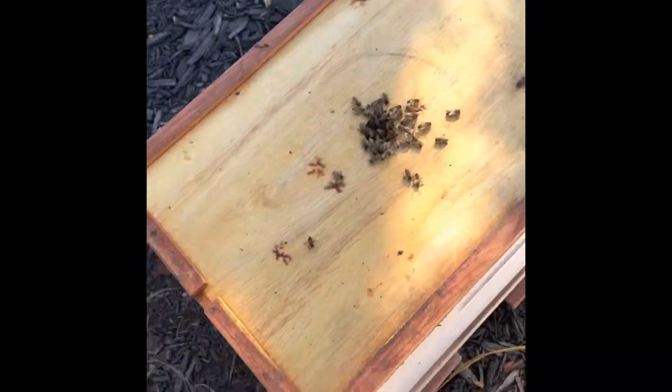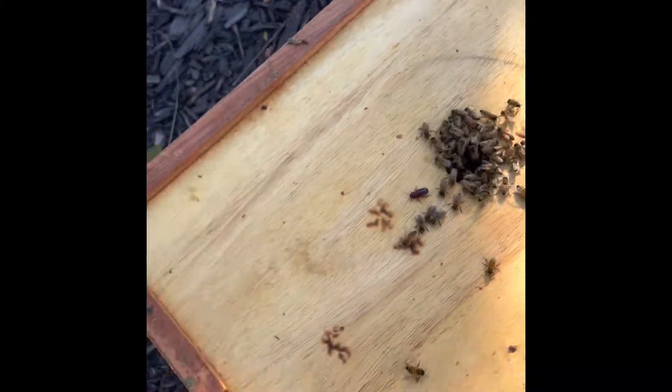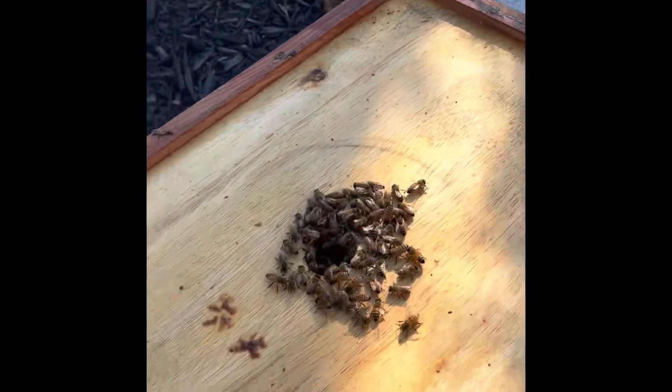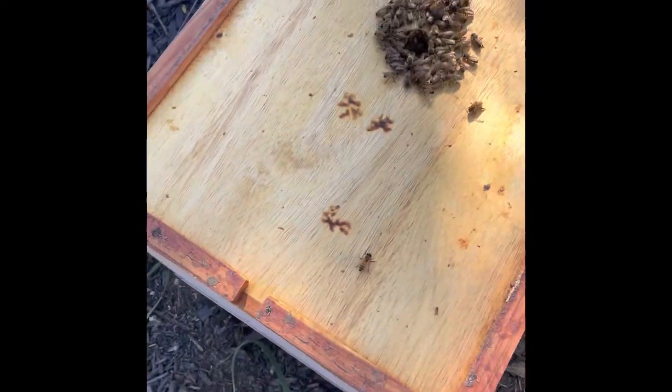Going into winter with five hives — I hope to come out with five. I've got some other stuff going on this weekend that may have an impact on the apiary, so stay tuned. I gave them some smoke and it looks like we've got some bees at the top, which I'm not surprised about. Giving them a little more smoke to see if they calm down.